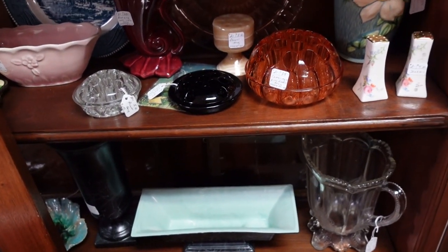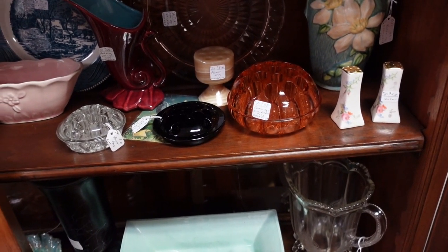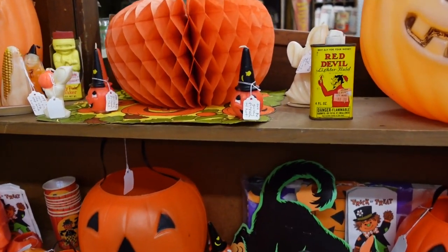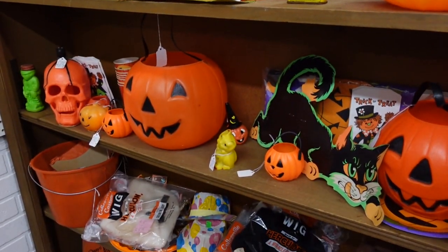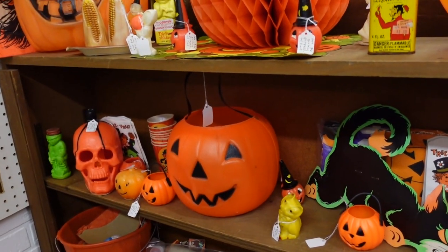That's a fancy paperweight - it says it's Cambridge, $35. There's a black amethyst one right next to it for $20. Wow, look at all the Halloween stuff. Looks really nice. Barb's going to like this. Halloween time.